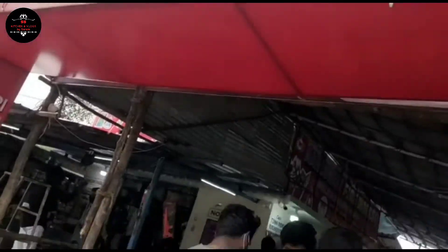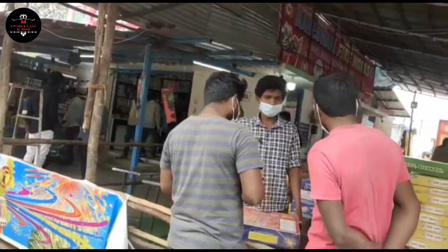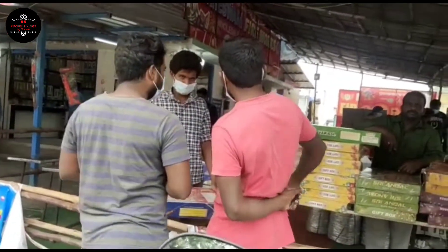We are selling a shop every year. I am going to sell the shop in a wholesale shop. I am going to sell the shop here.